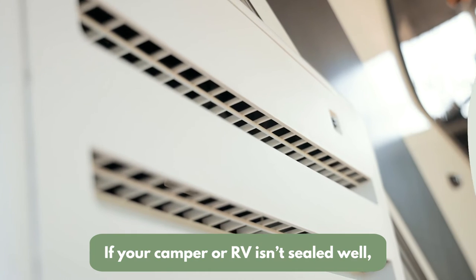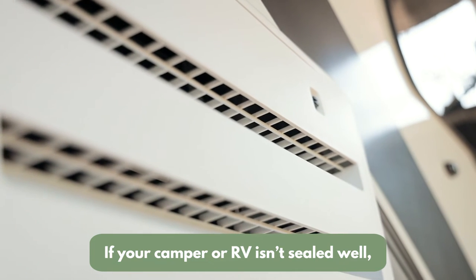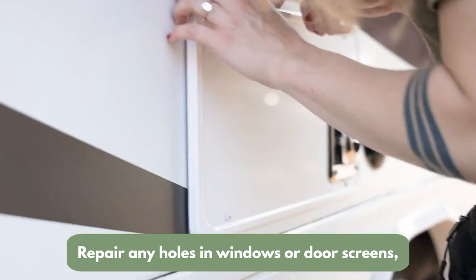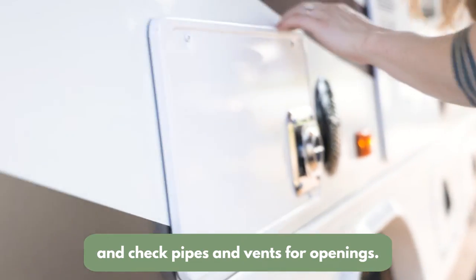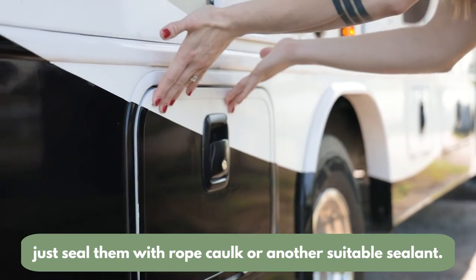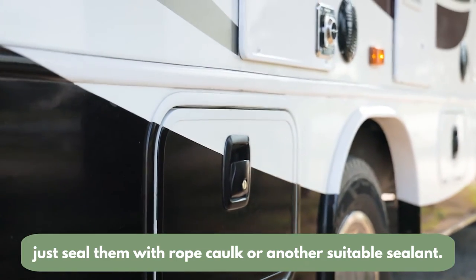Seal it. If your camper or RV is not sealed well, you're going to experience bugs. Repair any holes in window or door screens and check pipes and vents for openings. For any gaps that you find, just seal them with rope caulk or another sustainable sealant.